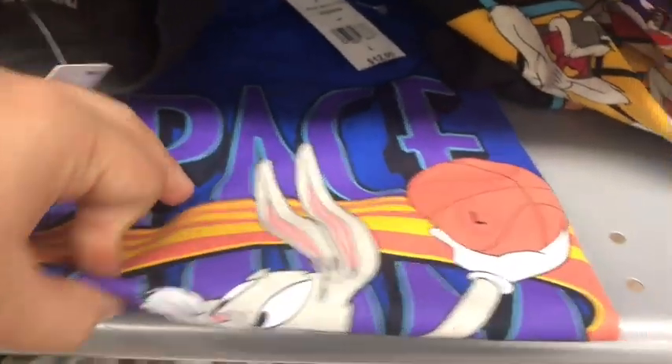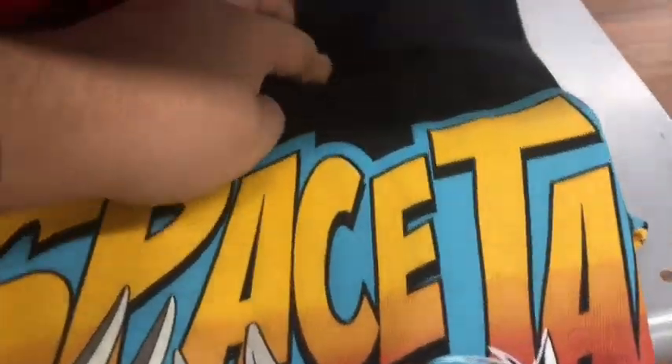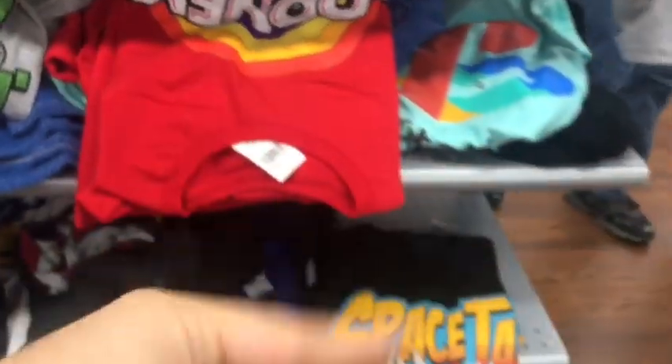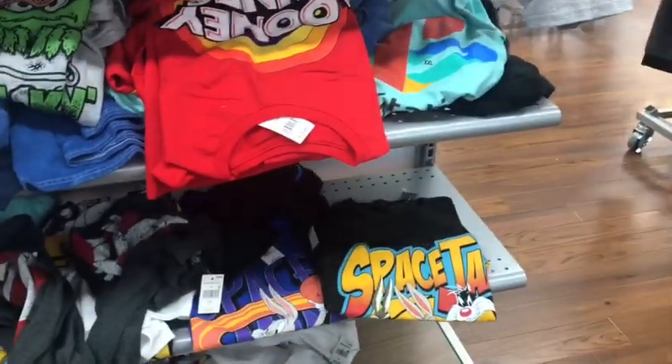Also worth noting, I also found some t-shirts of A New Legacy. This one I already own, however this one I haven't. This is probably one of the best New Legacy shirts I've seen. But it's not my size. I also ran into another Looney Tunes shirt which looks really awesome — with all the Looney Tunes. I got my eye on them for sure.